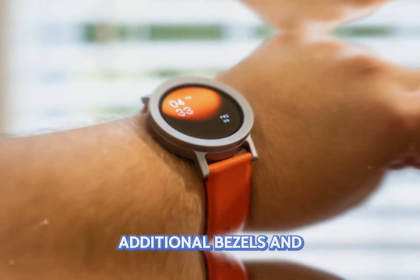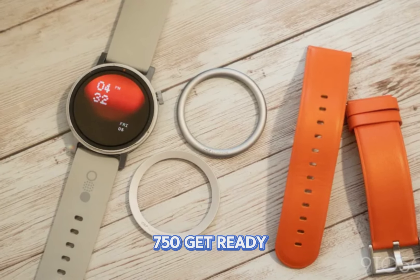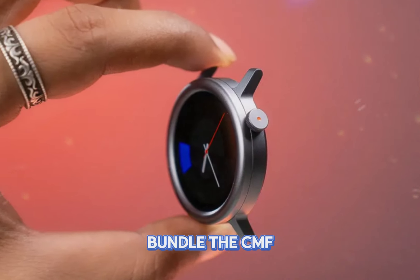Get ready to make a statement. But wait, there's more. If you're already a proud owner of the CMF Phone 1, you're in for a treat. Bundle the CMF Watch Pro 2 with your phone and enjoy a fantastic $1,000 discount.